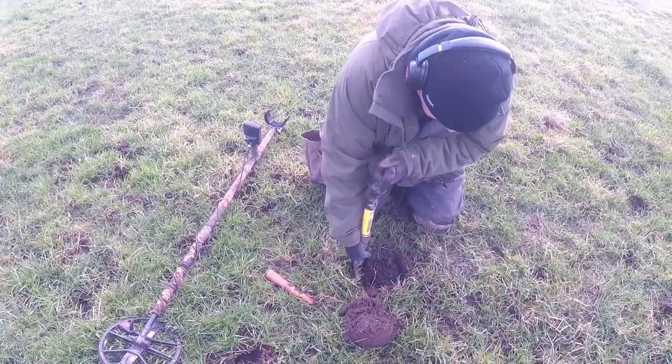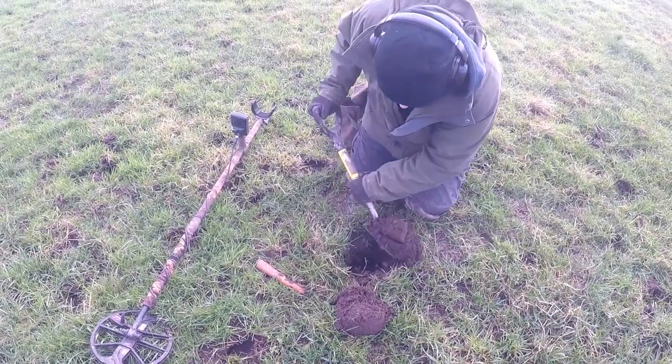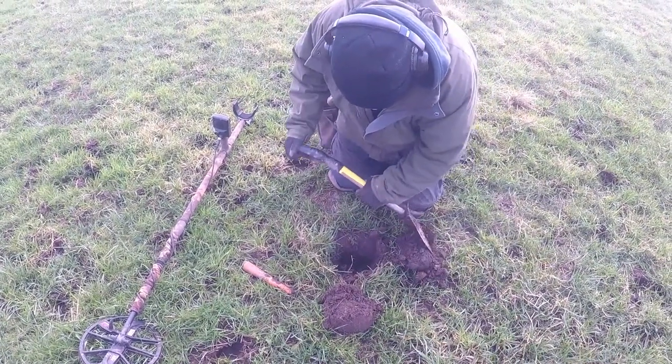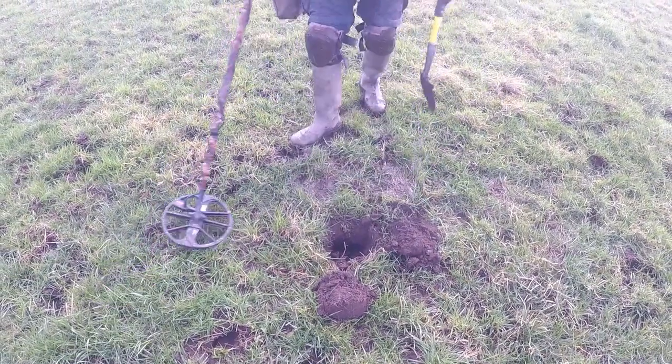And I'd say it's a halfpenny of some kind. Definitely. And I predict if it is a coin it's going to be Edward, Victorian, George the Fifth, George the Sixth. That's what I predict.